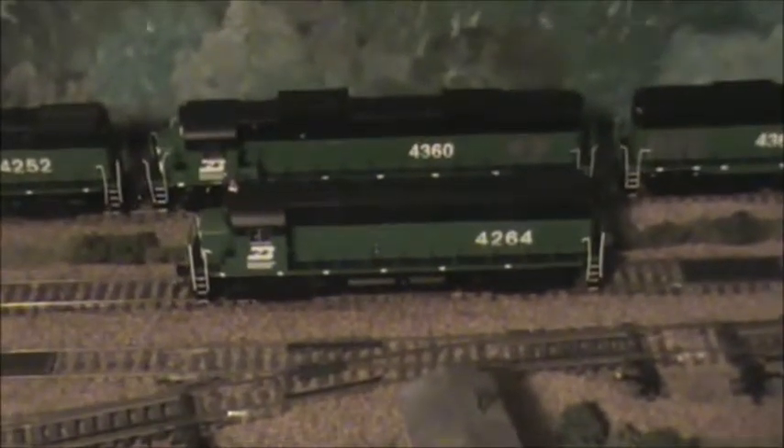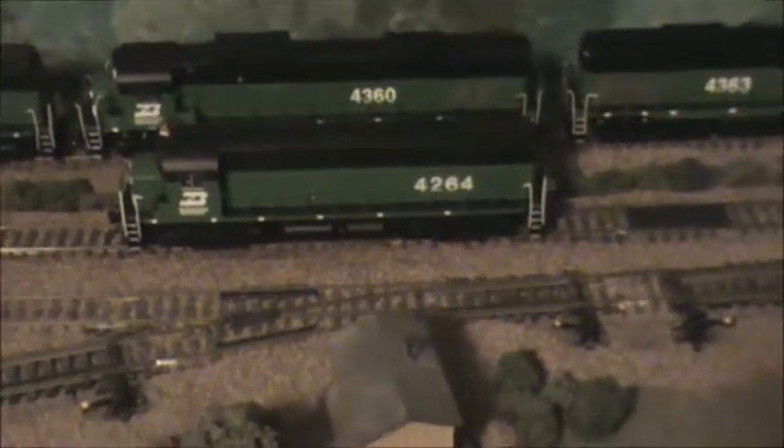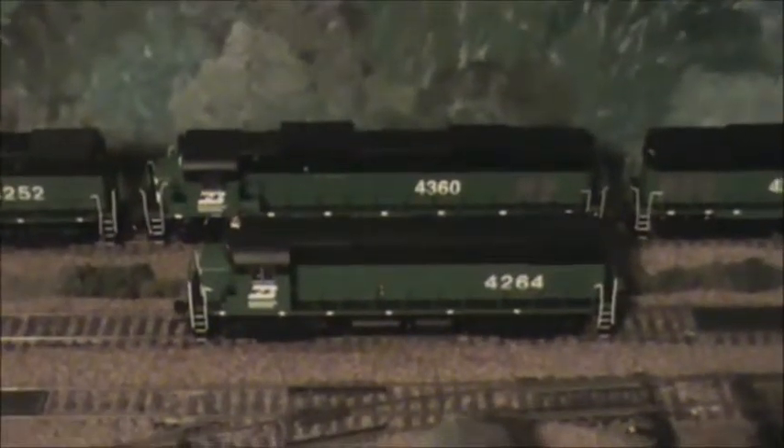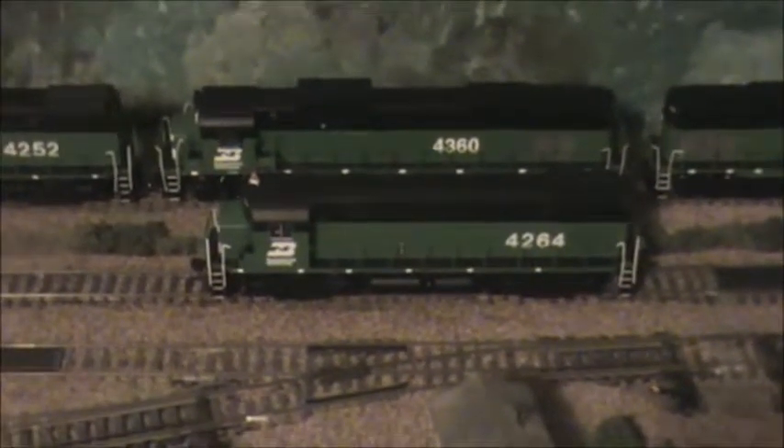We've got all Alco power on this freight train now — the 4363, the 4360, and the 4252 — so all Alco power on this freight. We traded out the big GE and the big EMD for more Alco power. Here's kind of a size comparison between the Century 636 in the back and the Century 425 up front, to give you some idea how much bigger the Century 636s were compared to the other engines — maybe that's why they got the name Giants from the SP&S enginemen.